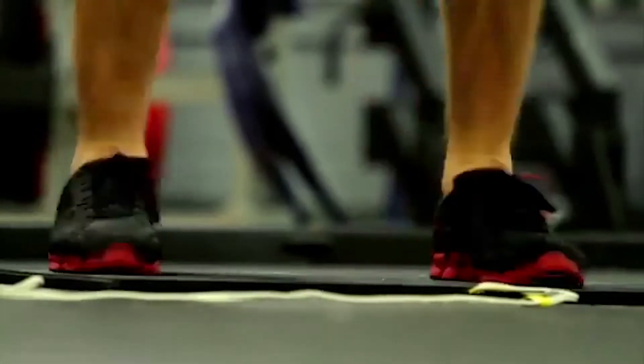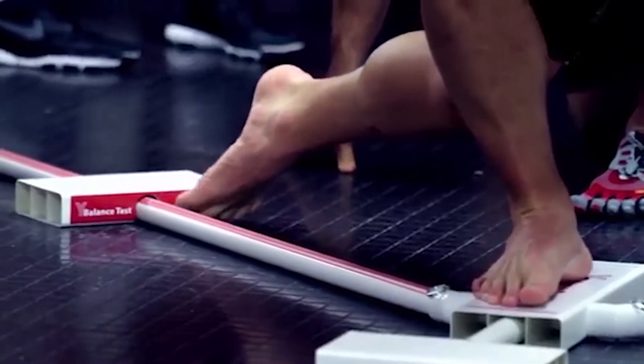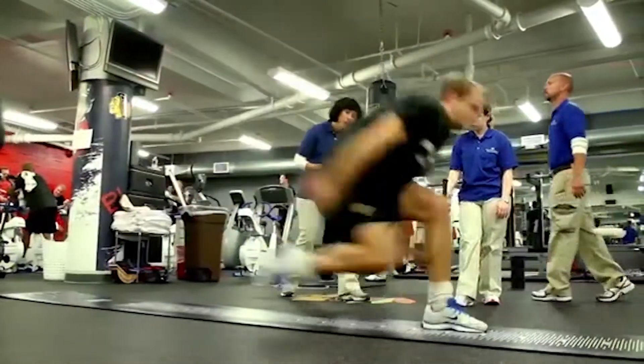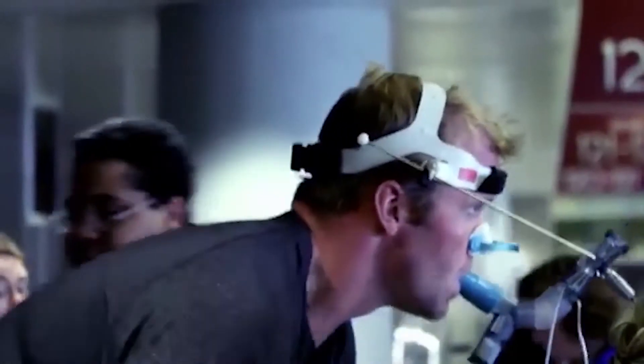A lot of non-contact injuries, or injuries in general, happen when athletes are really fatigued. And if we can monitor the fatigue with objective information, you're at a huge advantage of trying to mitigate those injuries.